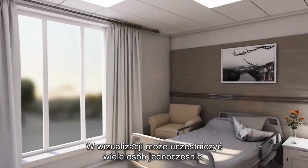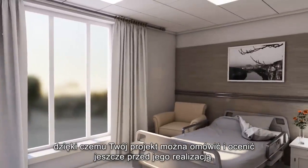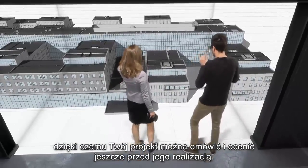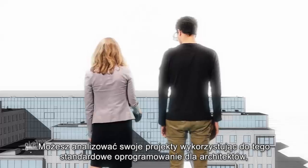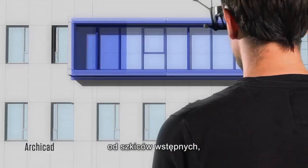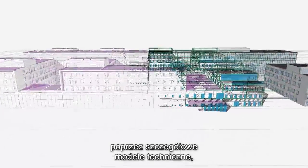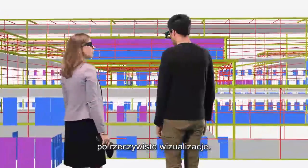You are able to share the experience with your partners, allowing you to discuss and evaluate your projects before they are built. You can explore your projects inside your usual design software, from initial sketches through detailed technical models and realistic scenes.